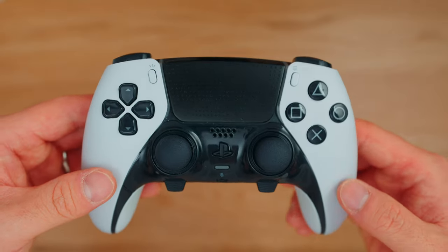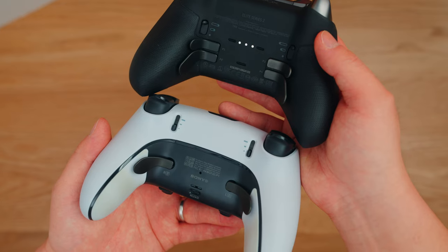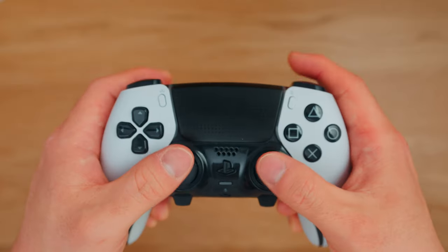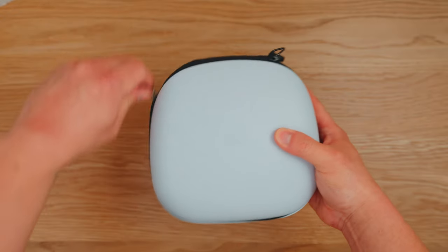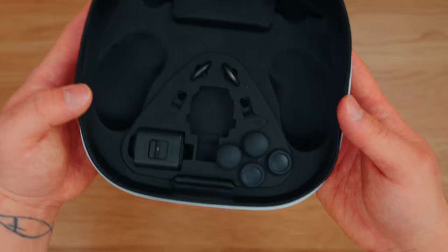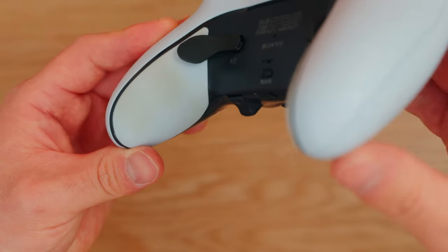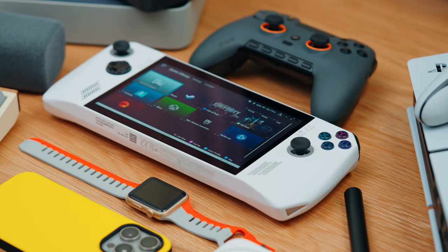If you want another controller option, I highly suggest the DualSense Edge — my daily driver. I love the feel of the back paddles, though I wish it had four paddles like the Xbox Elite. I prefer the trigger stoppers over mouse clicks for ease on my fingers. It comes with a carrying case, a long cable, and a cable lock. It also has interchangeable back paddles and thumbsticks. The main downside is that the white color gets dirty over time and doesn't fully wash off.